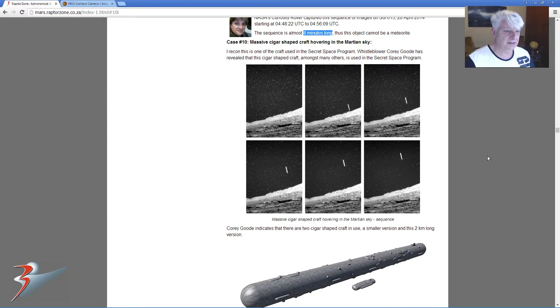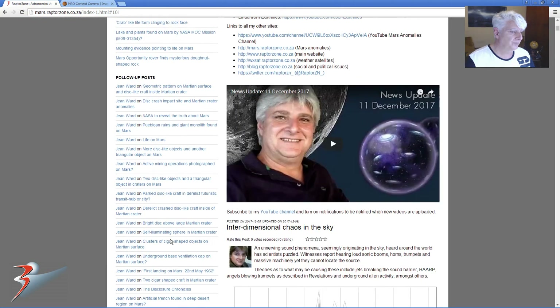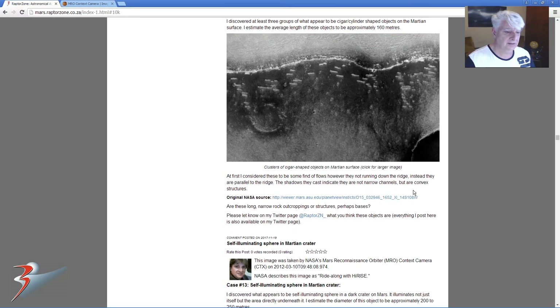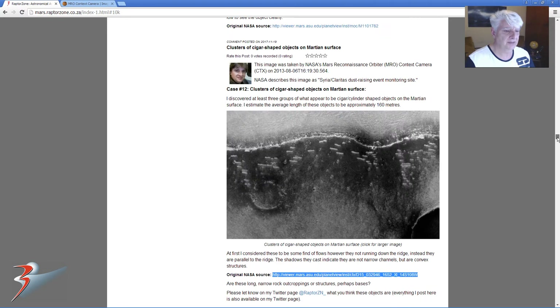Anyways guys, let me return to the original post. I'll call it 'Clusters of cigar-shaped objects on Martian surface.' I'll put the link to the NASA image in the description below the video, as well as that other post I just showed you with a cigar on the Martian horizon. And that's it for now guys — keep well, I'll speak to you soon with the next one. See you soon, bye bye.